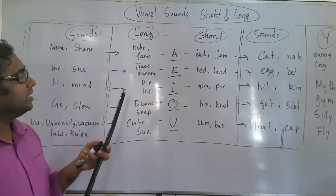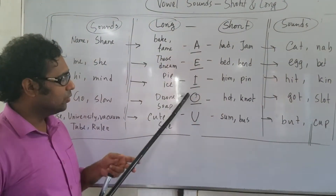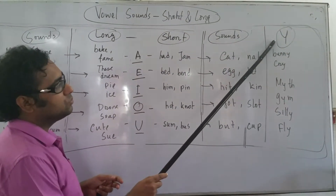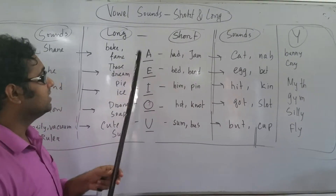These are very short. So have a look here — I have written the vowels: A, E, I, O, and U. I have one exception, that is Y. Y sometimes works like a semi-vowel. So I have also written the examples.